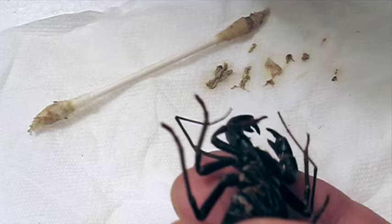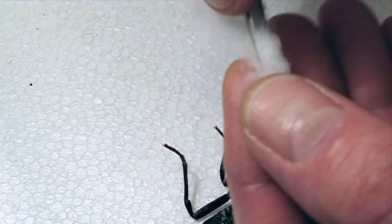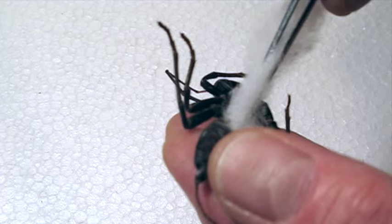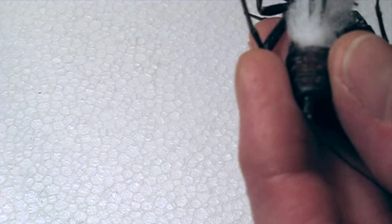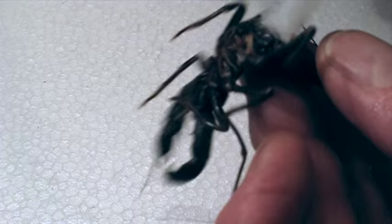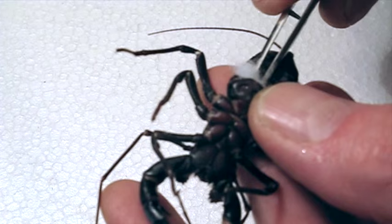Now I've got the abdomen all cleaned out much better. I'm going to get my spun polyester and pack some of this inside the abdomen, just to make it nice and full. I'll stretch this out into a little strip, grab this with the tweezers on the end, and just insert that into the cavity. I'll pack some of that inside, and I want some to go up into the front part too, so I'll grab the other end and stick some up into the cephalothorax just to anchor it in there.